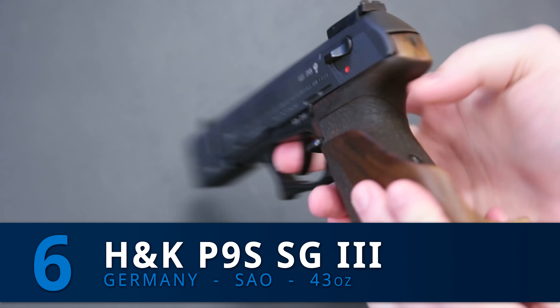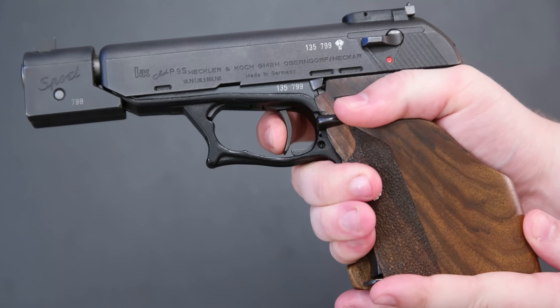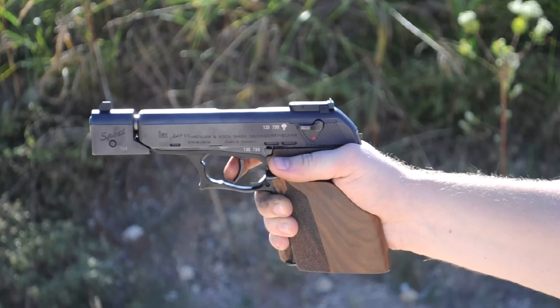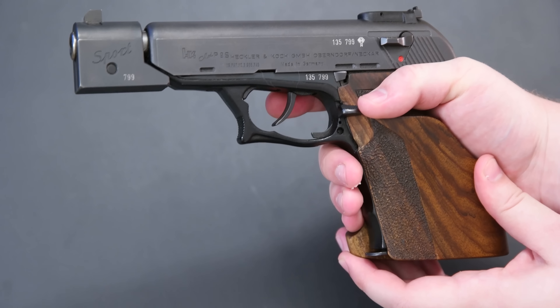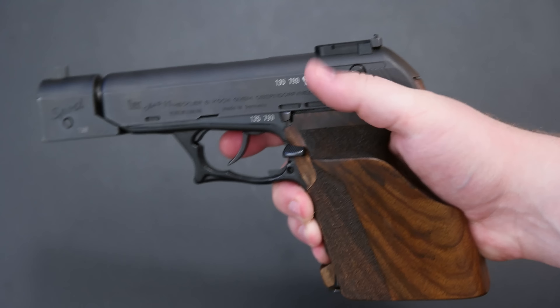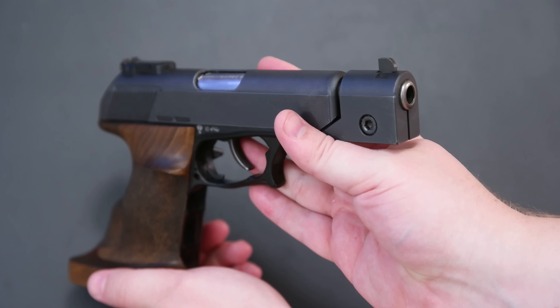Which leads me to the next gun on my list, which is another HK — the P9S Sport Group 3. This is a rare target version of the regular P9S. You get an extra slide with a long sight radius, target grips, and a single action only trigger which is just fantastic. It's cocked and ready to go, barely moves at all, nice and light. Extremely accurate with the fixed barrel — I've seen test targets of under an inch at 25 yards, which is just great. It has a very unique and innovative roller delay mechanism on the inside. The ergonomics are a bit wacky and the safety is kind of awkward, plus it just looks ugly — I'm not going to lie about that — but you cannot deny the performance at the range. Stunning performance.